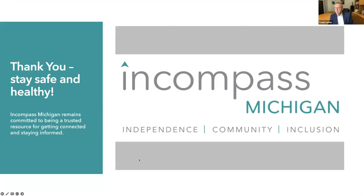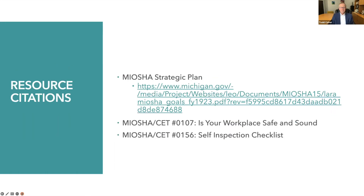In the meantime, thank you. Stay safe and healthy. Encompass Michigan aspires to remain a trusted resource for getting connected and staying informed. We ask that you be careful out there. Thank you.